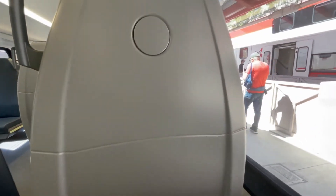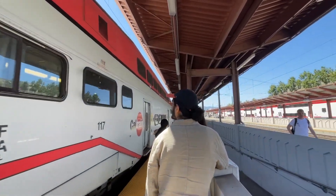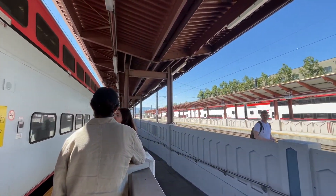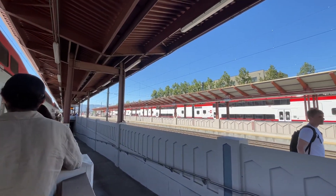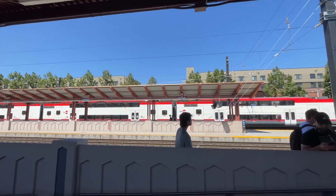These new trains will be a major step up in service quality for Caltrain. I'm extremely excited, and that's it for today! If you enjoyed this video, feel free to leave me a like and subscribe. I will now ride my non-electric diesel train back home, and I'll see you next time.